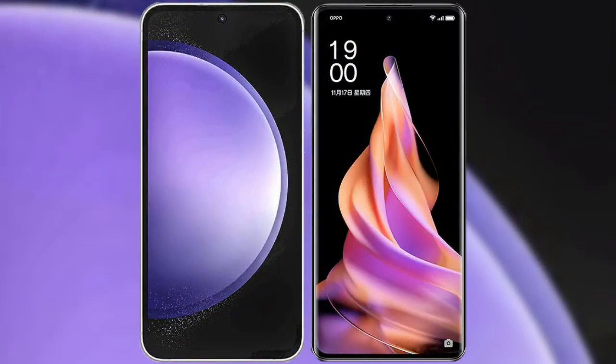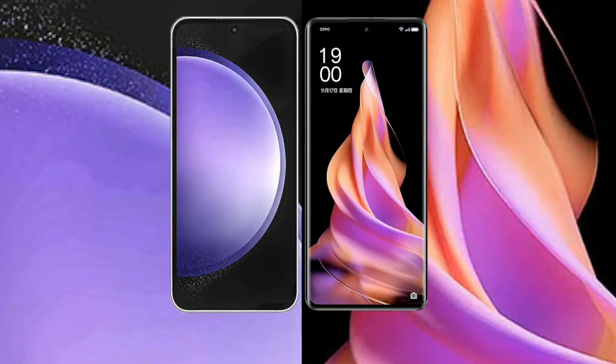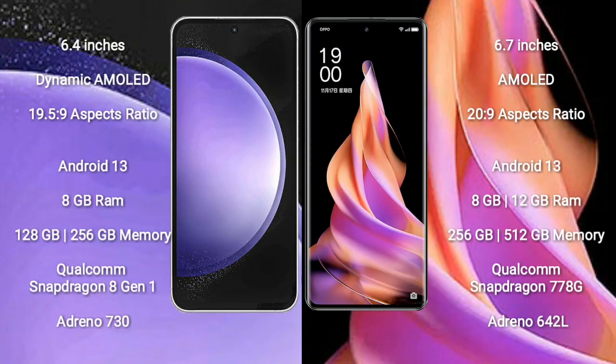I will compare the new Samsung Galaxy S23 FE with OPPO Reno 9. Samsung Galaxy S23 FE comes with a 6.4-inch dynamic AMOLED display and aspect ratio 19.5:9. OPPO Reno 9 comes with a 6.7-inch AMOLED display and aspect ratio 20:9.